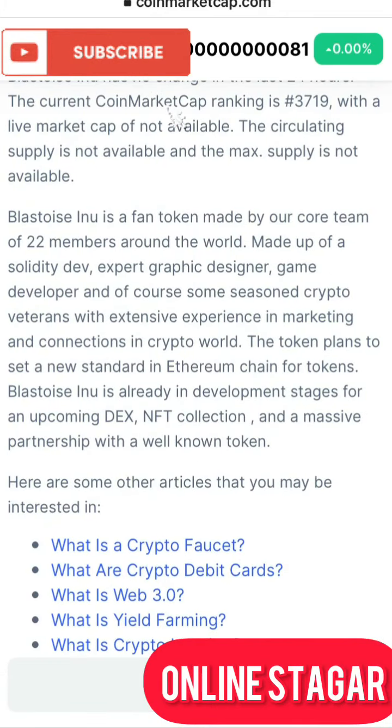Coming down to the roadmap: Blastoceno is a fan token made by a core team of 22 members around the world, made up of a Solidity dev expert, graphic designer, game developer, and some seasoned crypto veterans with extensive experience in marketing and connections in the crypto world. The token plans to set a new standard in the Ethereum chain. Blastoceno is already in development stage for an upcoming DEX, NFT collection, and a massive partnership with a well-known token.